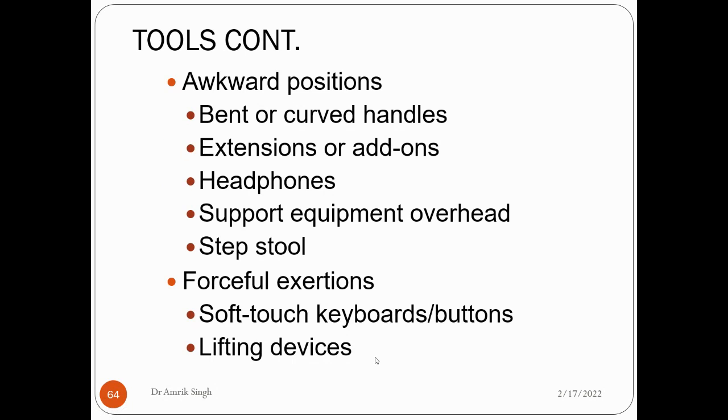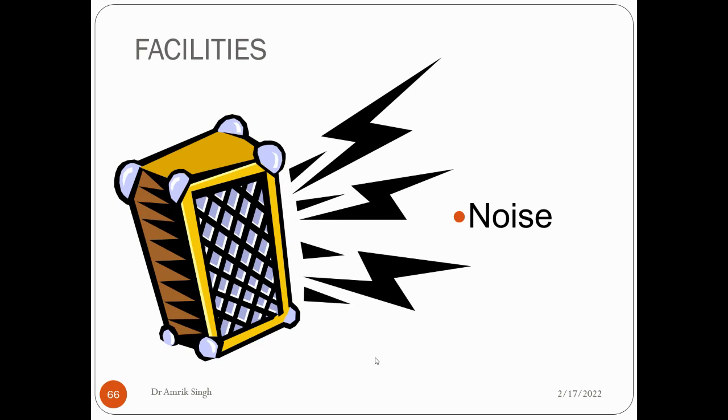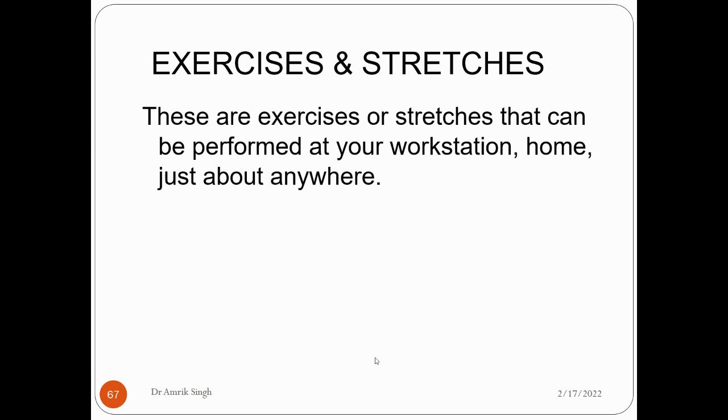For awkward positions, bent or angled handles can be provided. Extensions or add-ons, headphones, overhead equipment support, and step tools can be used. For forceful exertions, touch keyboards, soft-touch buttons, and lifting devices that reduce the force needed to pick up objects are helpful. Facility improvements include adequate lighting and avoiding glare and noise. Exercise and stretching can be performed at your workstation, at home, or just about anywhere.